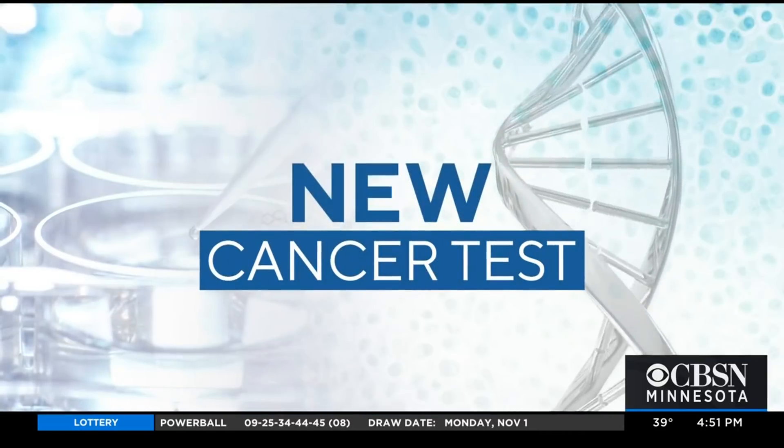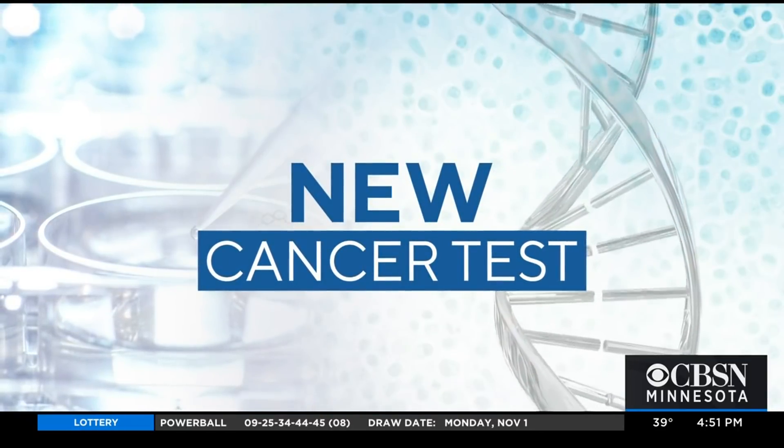By the end of the year, Mayo Clinic will roll out a new test that can detect more than 50 cancers. WCCO's Jennifer Merrily has the details on how the test works and who can get it.